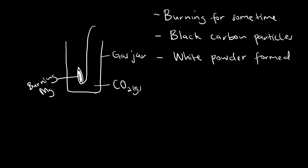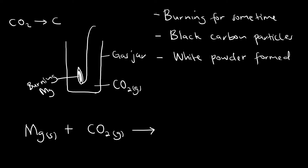So what exactly happens for us to see these three observations? What happens is that burning magnesium tends to produce a lot of heat. That excess heat tends to break the bonds between carbon and oxygen in the carbon dioxide. So the carbon dioxide is broken down into carbon and oxygen gas. Due to the excess heat, this reaction takes place, producing some oxygen.